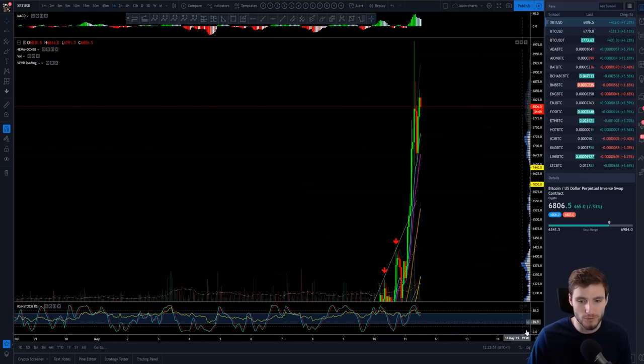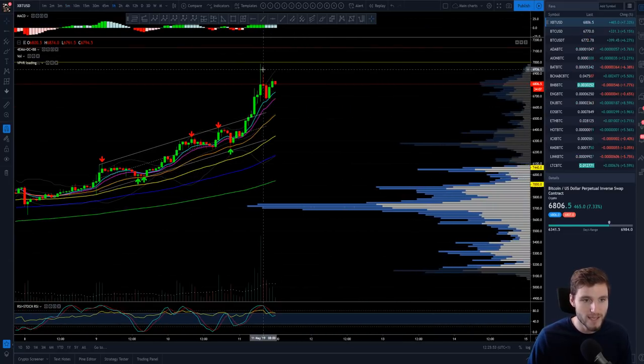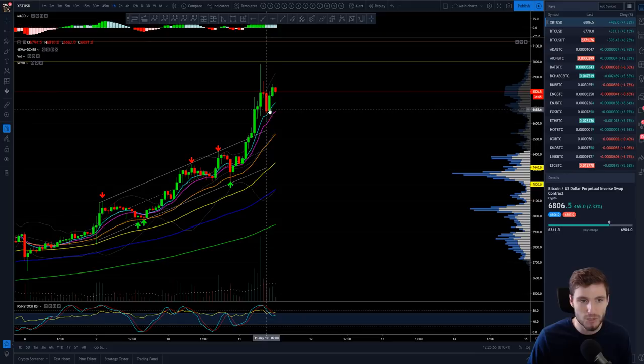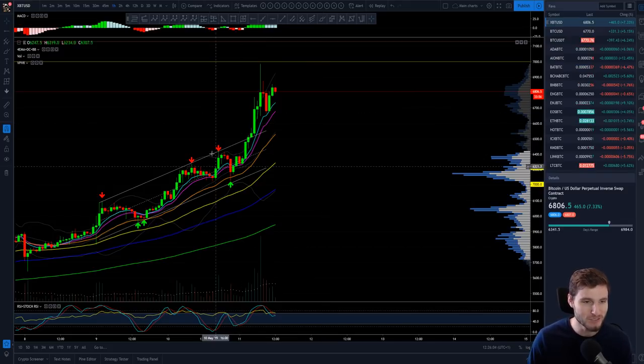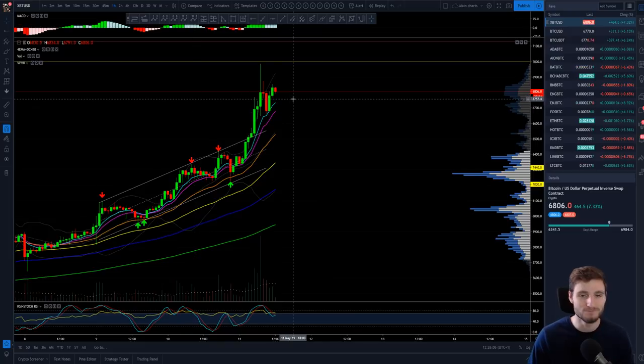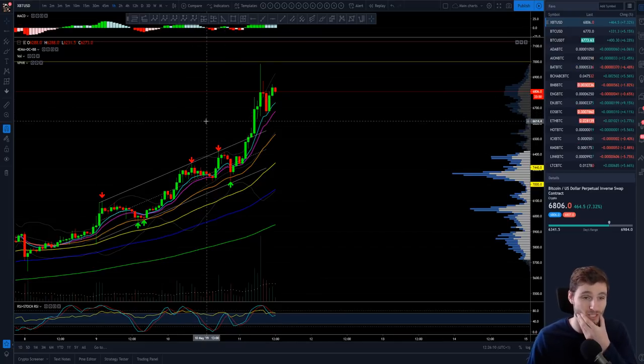On the one-hour time frame, we hit $7,000, came back down to our eight exponential moving average, and we've had another leg back up. You are now reaching this FOMO zone. I'm sure many newer traders are feeling the FOMO right now. Some of the money is actually trickling into alts very nicely — there's been some nice alt trades today.